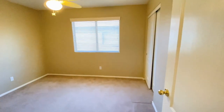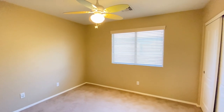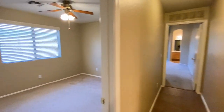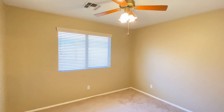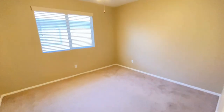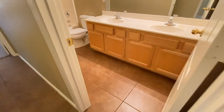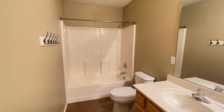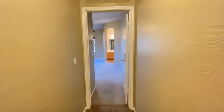Bedroom number two. Bedroom number three. We'll go across the hall and into the guest bathroom — dual sink vanities, plenty of storage, tub shower. Back into the hall and headed to the master bedroom and master bath.